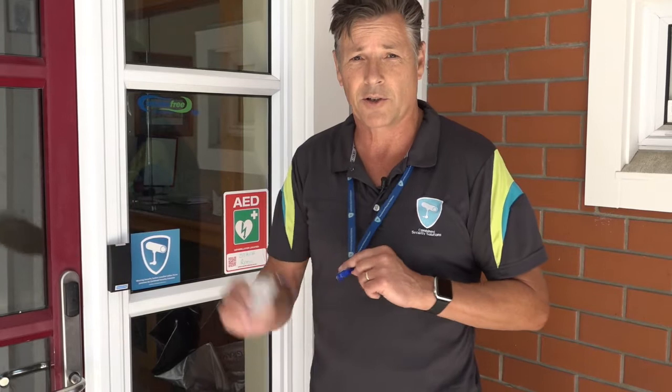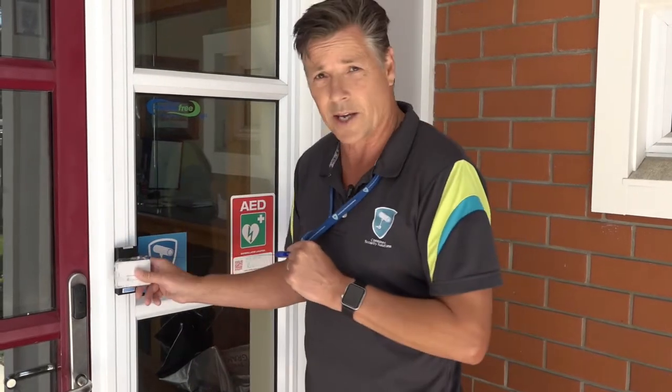I would suggest that the school system administrator will more than likely have the access doors on free access during school hours. Thereafter, presentation of a card will be required to gain access.